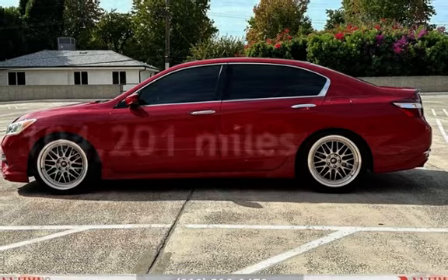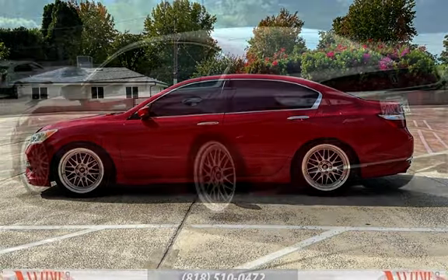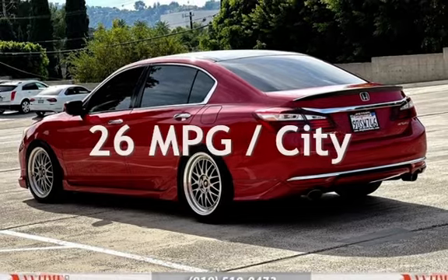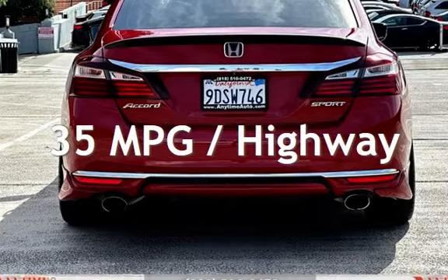This Honda has less than 105,000 miles on the odometer. Estimated fuel economy for this vehicle is 26 miles per gallon in the city and 35 miles per gallon on the highway.